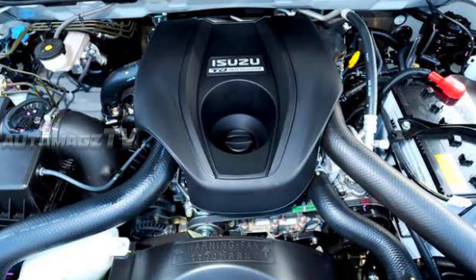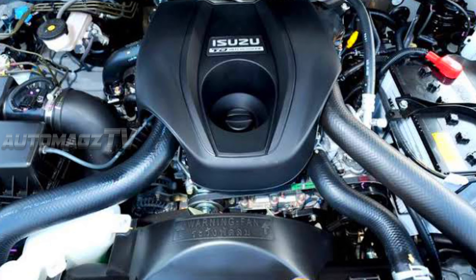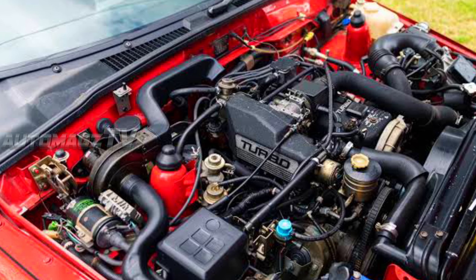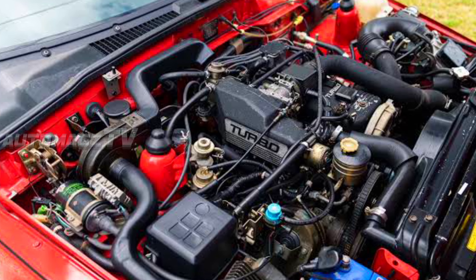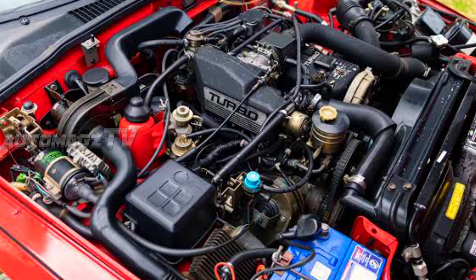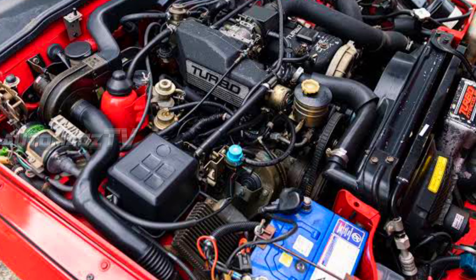Isuzu hasn't officially confirmed the engine details for the 2026 Piazza, but based on industry speculation and current trends, we can anticipate several powertrain options. One likely scenario includes a turbocharged V6 or inline-six engine, producing around 400 to 500 horsepower, providing a blend of efficiency and performance.